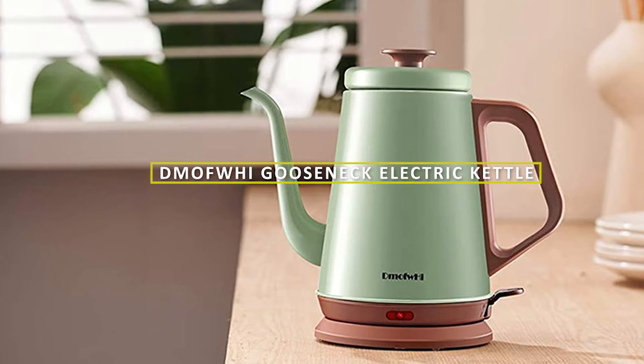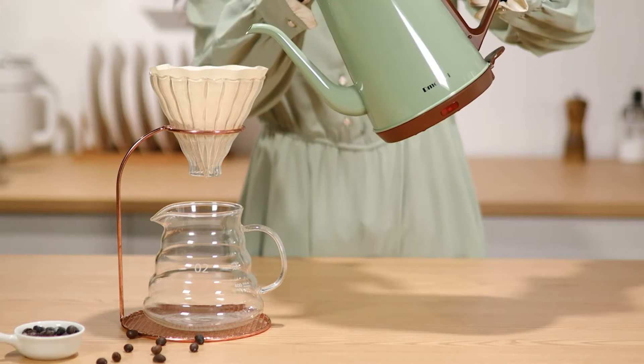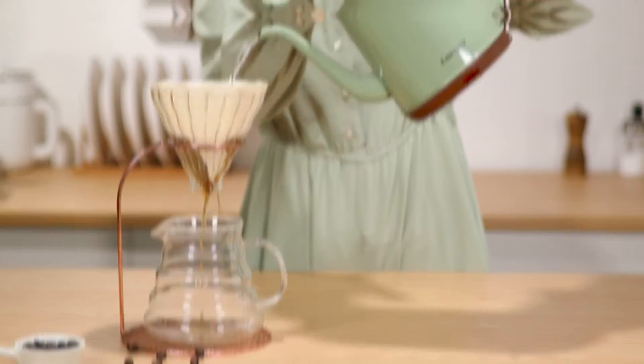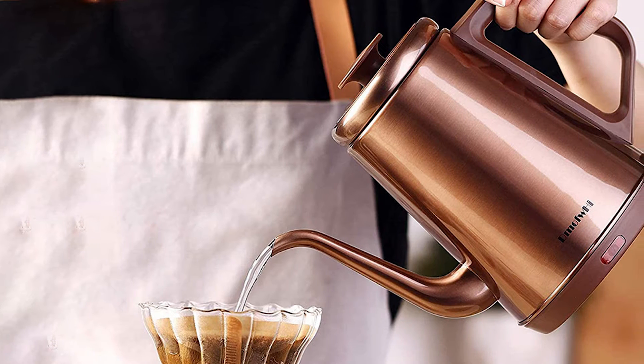Welcome to our review today of the D-Mawful High Gooseneck Electric Kettle. This electric kettle has been gaining popularity in the market, and we wanted to see if it lives up to the hype. So, let's dive in and take a closer look.